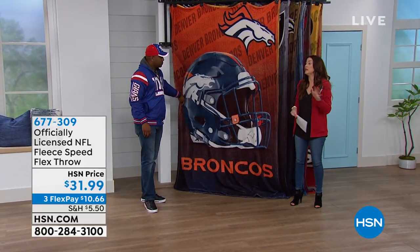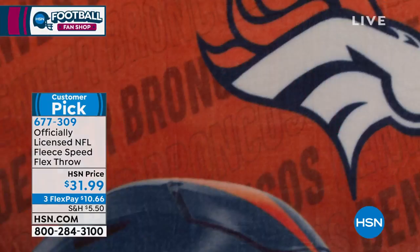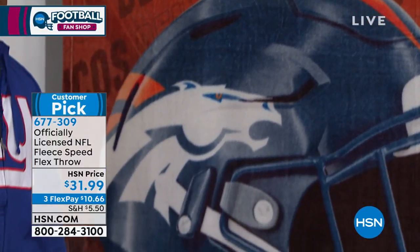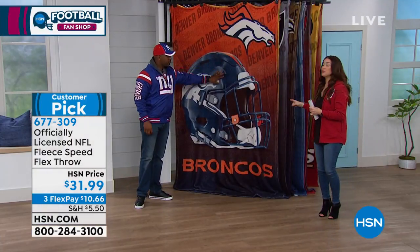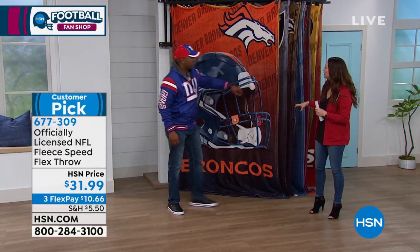We've picked up our throws, because they truly are collector's items that we offer here at HSN. They're limited edition. When they're brand new and come out, everybody's been waiting for them — they always sell out. They become customer picks. This one is incredibly popular already, with about 14,000 of them spoken for.